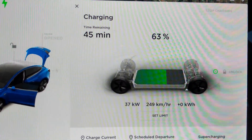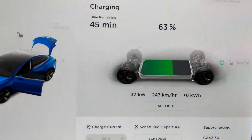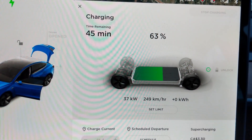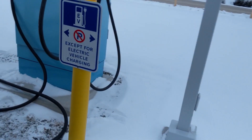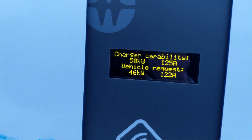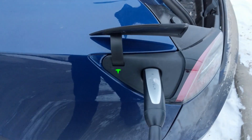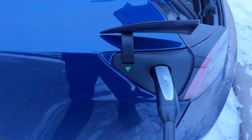It looks like the CCS adapter peaks out at about the same place as where the CHAdeMO is sitting. There seems to be some loss between what the charging machine reports and what the adapters are actually delivering — and that's not just the CCS adapter, it's the CHAdeMO as well. The machine shows 46 kilowatts while we're seeing 36 to 38 inside the car. Next stop is an ABB 50-kilowatt charger at the Ministry of Transportation, just south of town.